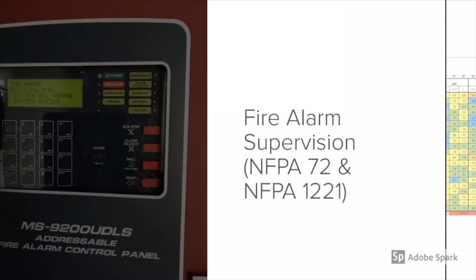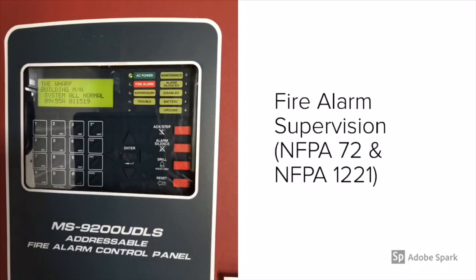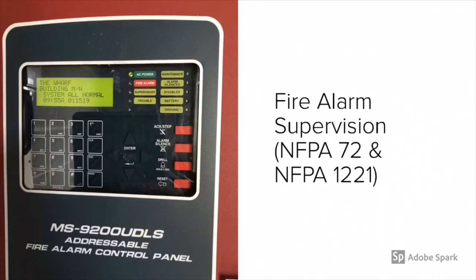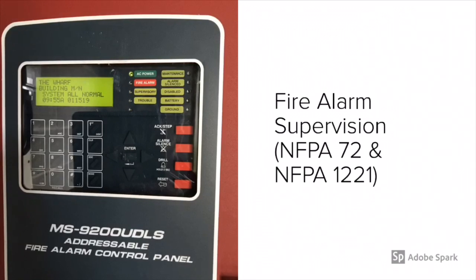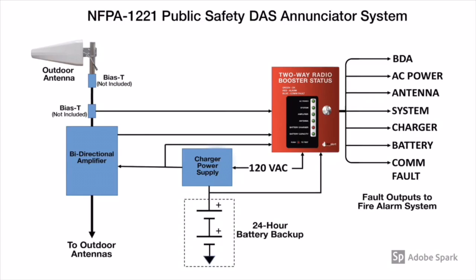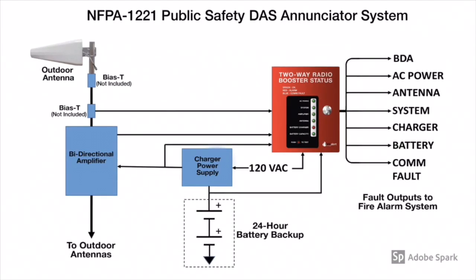Critical areas include stairwells and other critical areas. The fire alarm system is important here because it supervises the integrity of this in-building radio system. What it's going to supervise includes: antenna malfunction, signal booster failure, low battery capacity indication at 70%, loss of normal AC power, and failure of the battery charger.